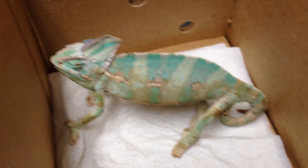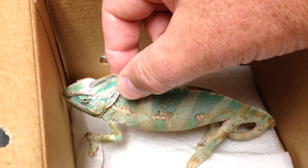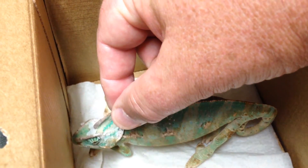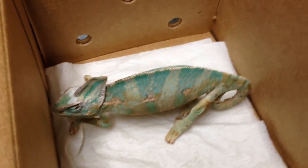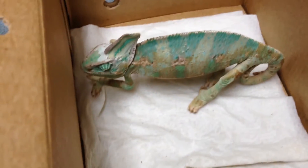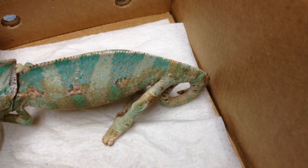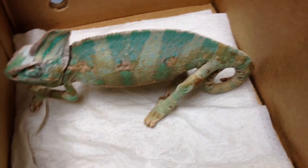They brought me in this small veiled chameleon. One thing I want to note is that his veil is really, really soft — you can actually see me bend it right there on the camera. That tells us this guy already has signs of metabolic bone disease, but it's not too late to fix him. You'll also notice his tail has quite a bit of dermal lesions on it, as well as some other areas.